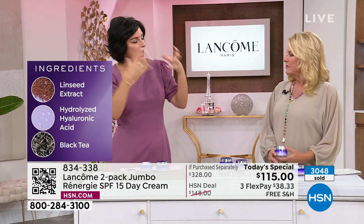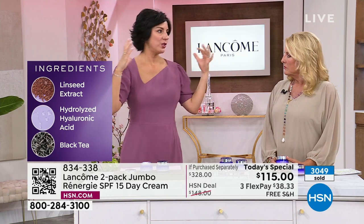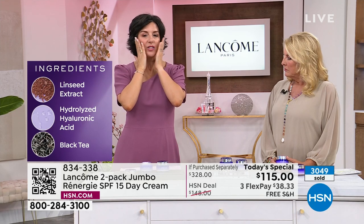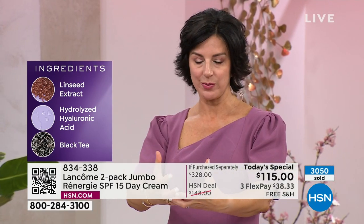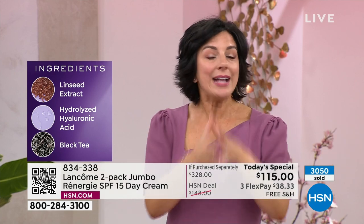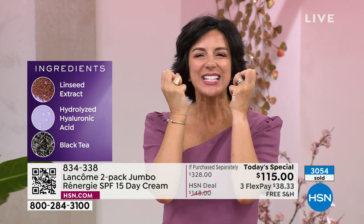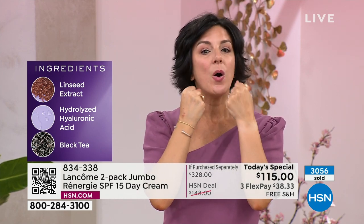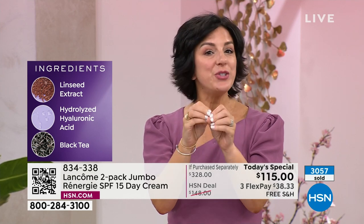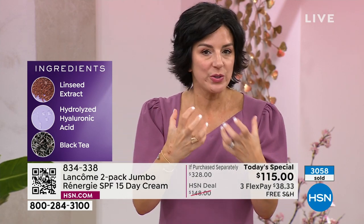That linseed extract is an anti-aging ingredient — we actually organically grow it on our farms in France and extract the beautiful ingredients from this linseed flower to help fight visible signs of aging. We added hydrolyzed hyaluronic acid. Hyaluronic acid is a huge buzzword — they're little moisture sponges. As we age, our production of sodium hyaluronate starts to slow down. The answer in the beauty world is hyaluronic acid, which helps to flood those moisture reserves inside your skin.